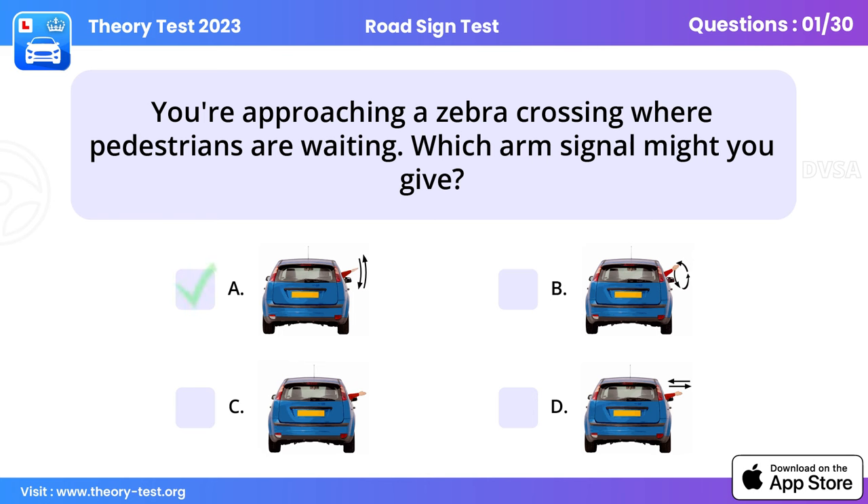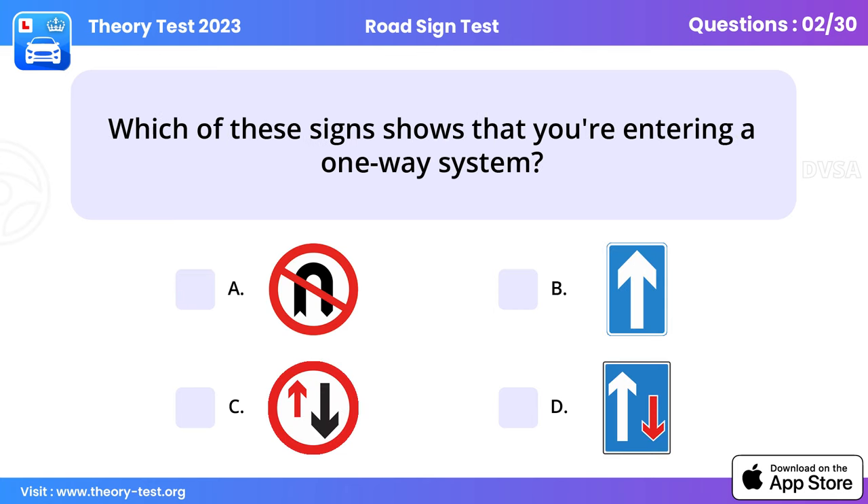Question 2: Which of these signs shows that you're entering a one-way system? If the road has two lanes, you can use either lane and overtake on either side. Use the lane that's more convenient for your destination unless signs or road markings indicate otherwise.